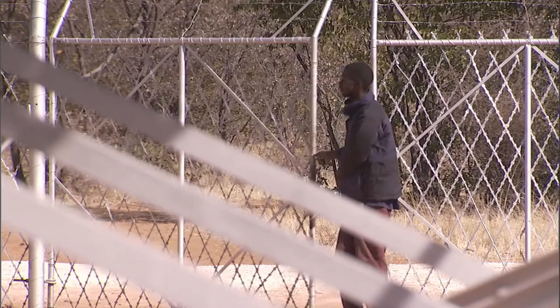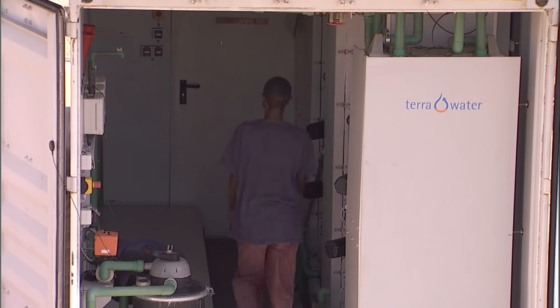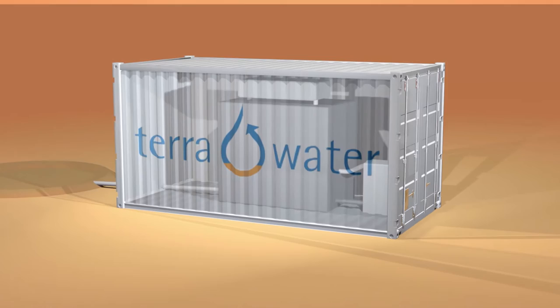In 2010, Terawater installed the desalination technology Terasolar in Akutsima in northern Namibia. Terasolar, like all of Terawater's systems, works without the use of any chemicals. These technologies work by evaporation and condensation, thus imitating the natural water cycle to a large extent.